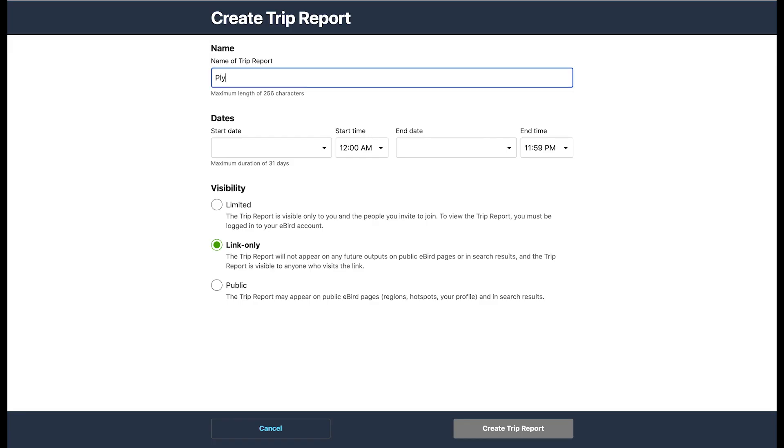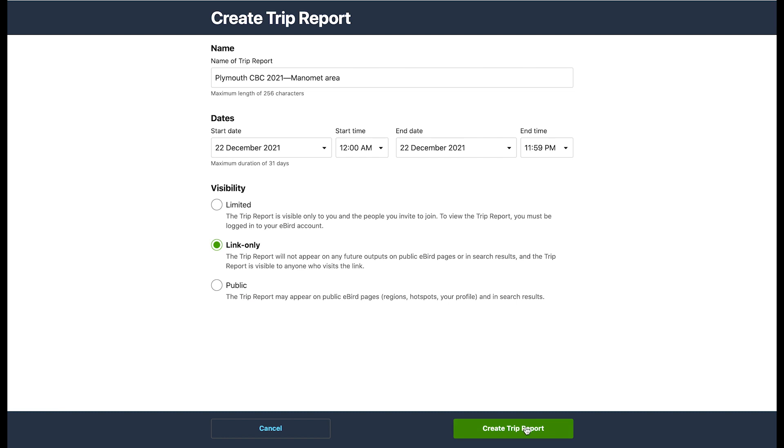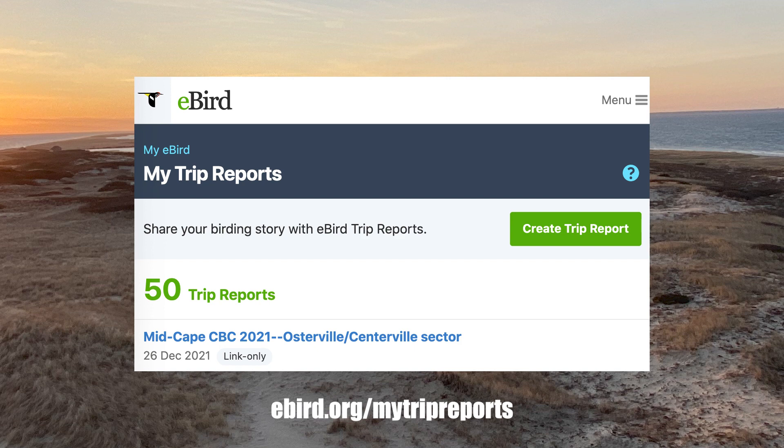eBird Trip Reports tally your full day of counts instantly. Just name your report with something that works for you — I use the CBC name, year, and sector or area — and then pick the date of the CBC. Every checklist you create during the CBC day will be pulled into the Trip Report, and the link at the top is all you need to share to let people know what you've seen. You can make your Trip Report at the end of your CBC day or create it ahead of time; either way works, and it will automatically fill out when you submit your eBird checklists.